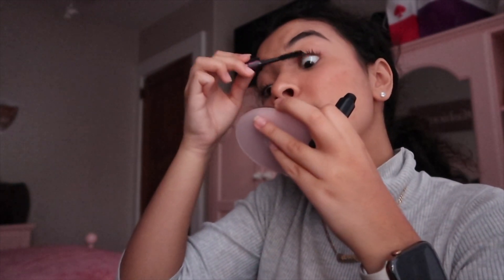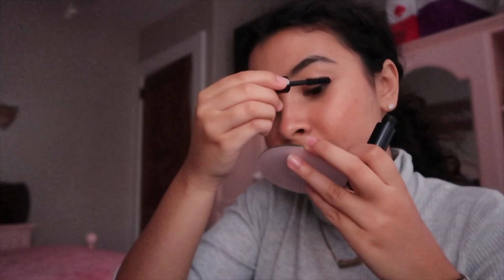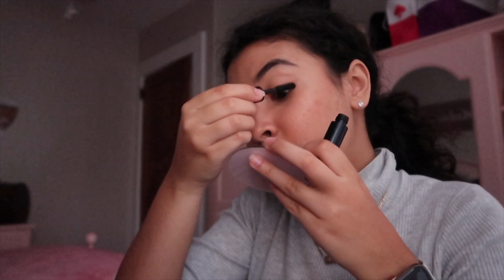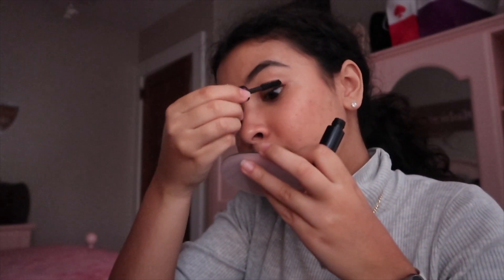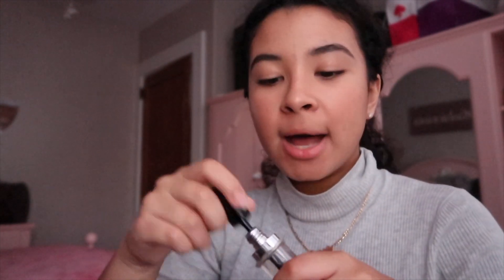I need an essential oil diffuser as soon as possible because I broke my marble wand a while ago, and then this old one my mom used for a while broke as well — I don't understand why, because I didn't even drop it. The button just stopped working. I'm going to apply the Brilliance lip gloss, and that is it for my everyday makeup tutorial.